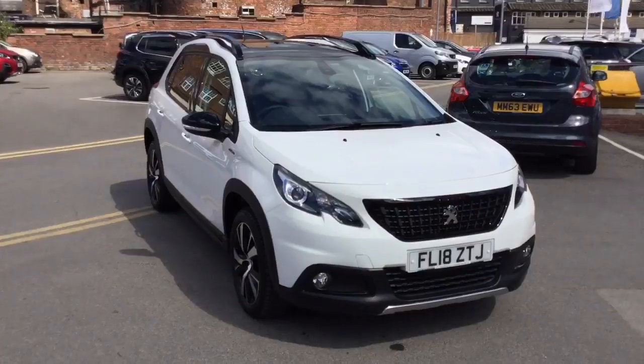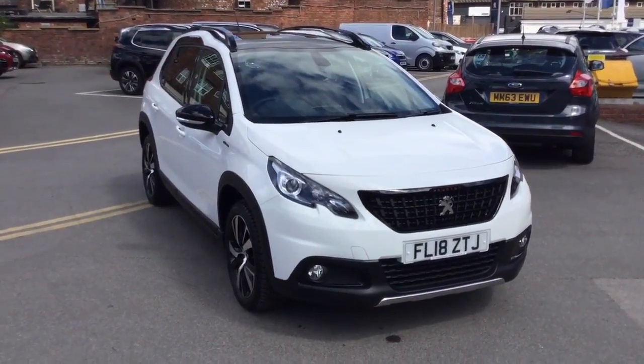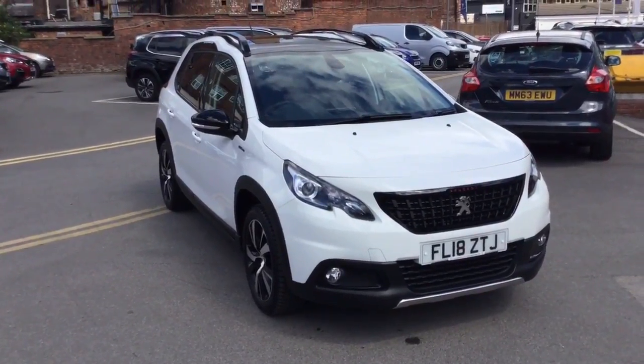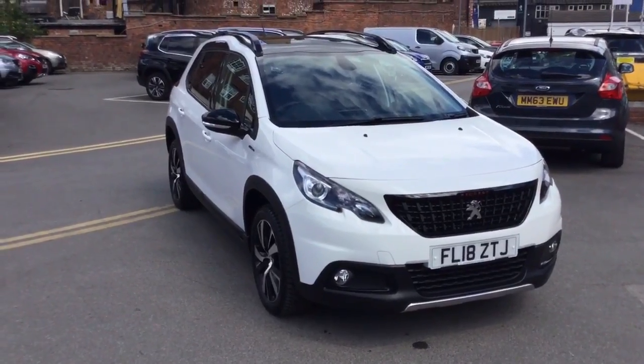If you'd like any more information on this vehicle, please just give us a ring on 01625 412 403 or send us a quick email at sales@jjcookson.co.uk. Thank you for watching.